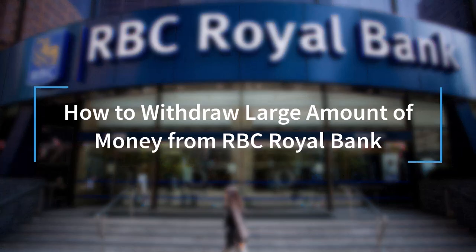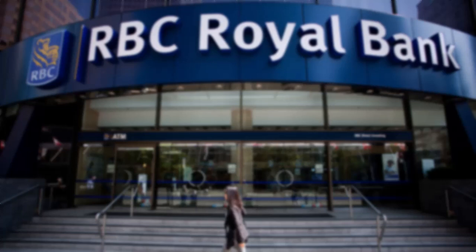How to withdraw a large amount of money from your Royal Bank of Canada. Hey everyone, welcome back to another tutorial video. In today's video, I'll show you how you can withdraw a large amount of money from your Royal Bank of Canada RBC.